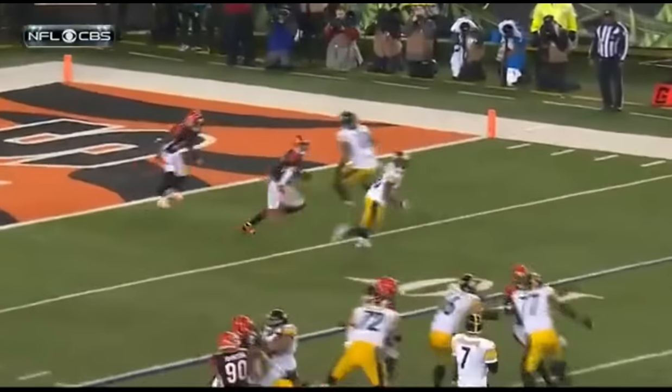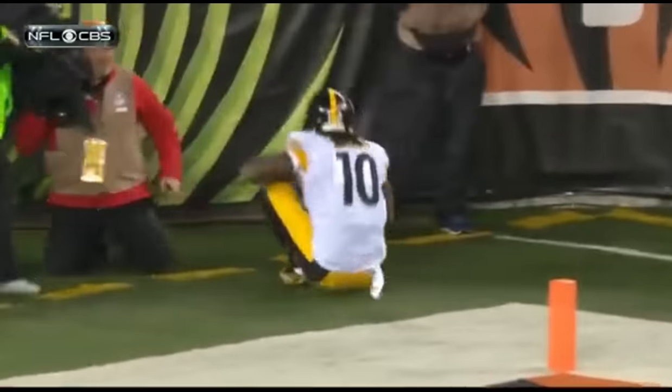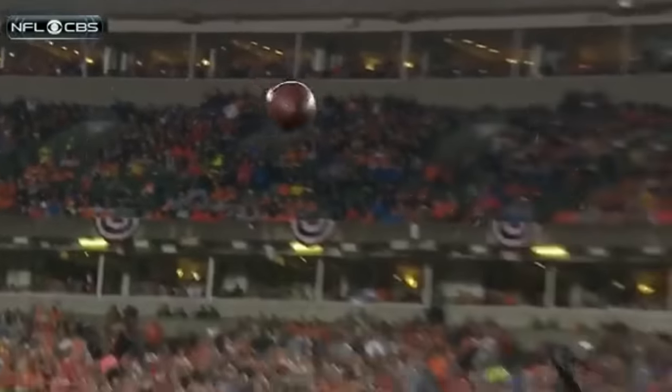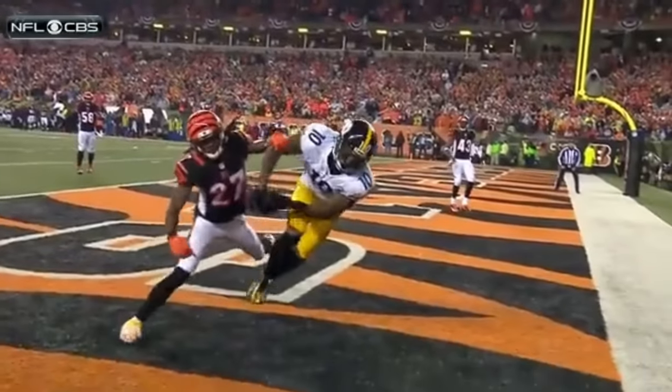Top of your screen, number 10. Little fake curl inside — then look at the separation it gives him against Kerr. Well, look at the catch. As he tried to control it, make sure he didn't lose it. This is an amazing acrobatic effort.